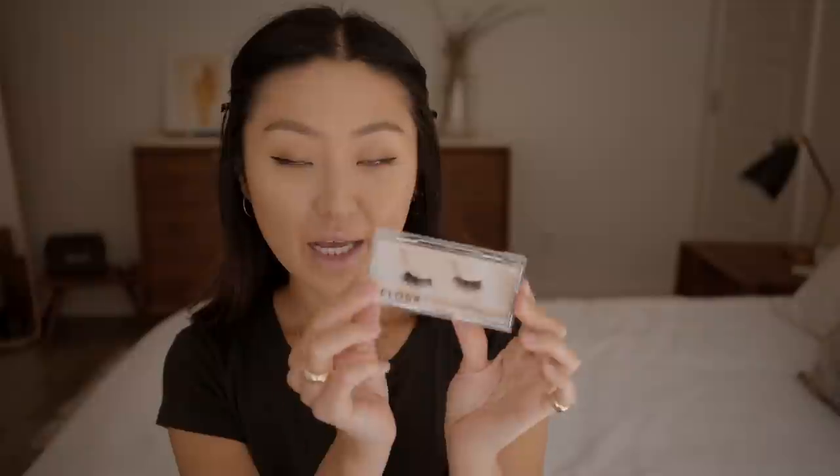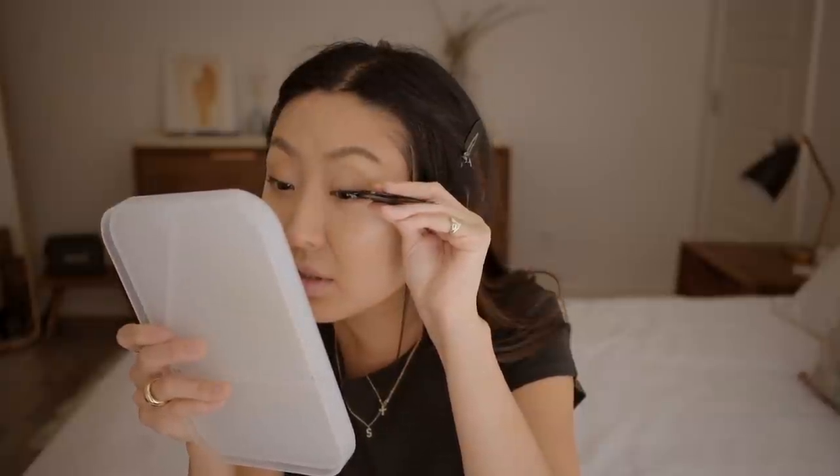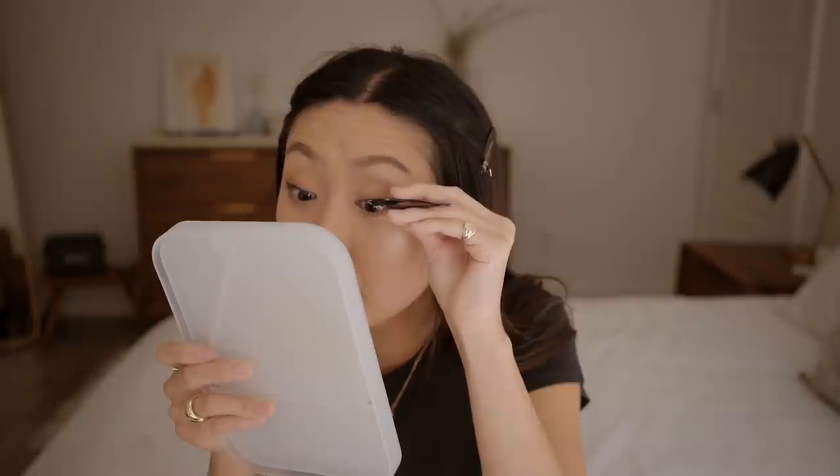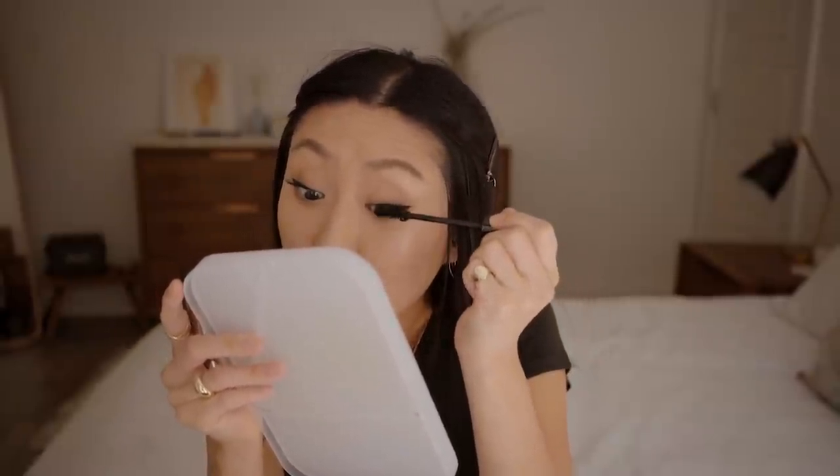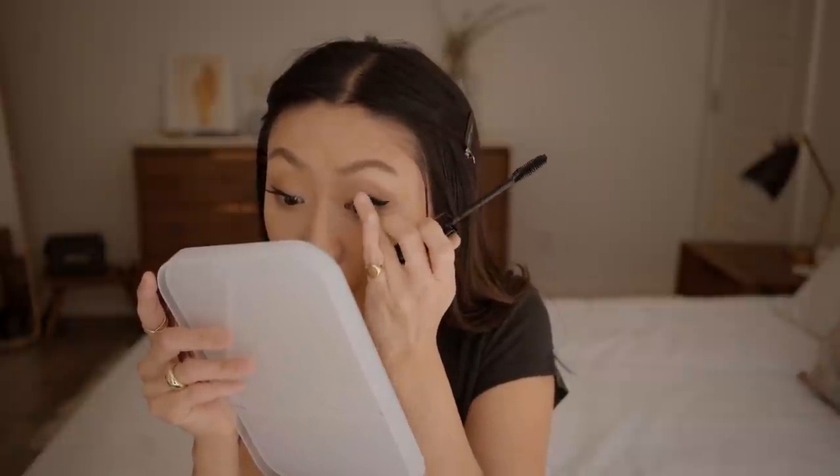I combed my lashes and now I'm applying some falsies. These are my go-to falsies from Velour, in Short and Sweet. I'm using the Velour glue — it's the best glue ever. You don't have to wait for it to get tacky; it gets tacky immediately. The trick to applying is looking down into a mirror. I like to go back in with my liner and lightly go over the lashes. For mascara I'm using this Laura Mercier — you don't want to overcoat especially with falsies, or you can't reuse them, so just very minimal mascara. You can go as crazy as you want on the bottom lashes.